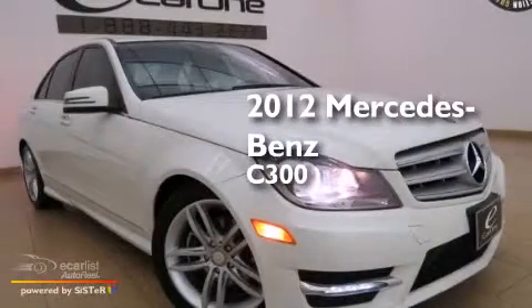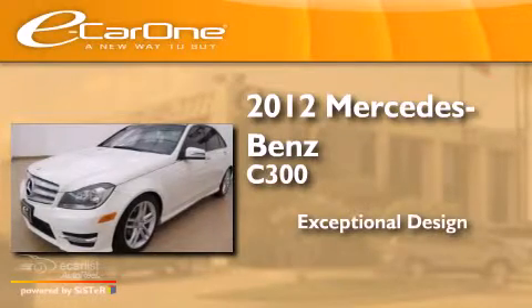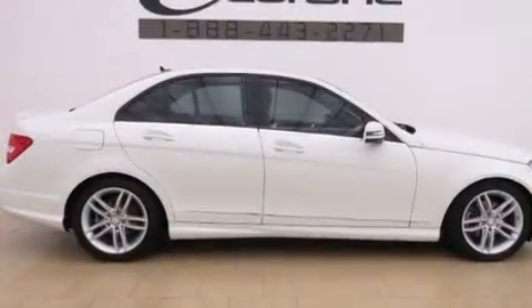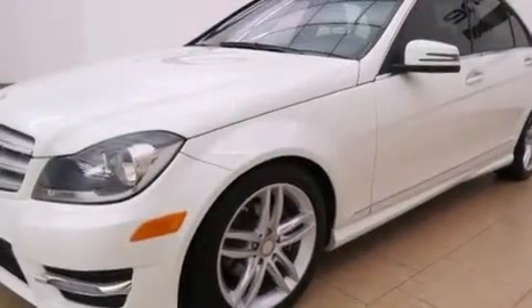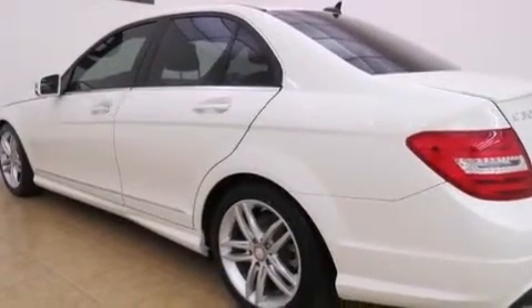This is a 2012 Mercedes-Benz C300. Its top features and packages include the premium one package, the multimedia package, keyless go, a low tire pressure indicator, aluminum wheels, and a sunroof that enables you to fill the cabin with fresh air at the push of a button.